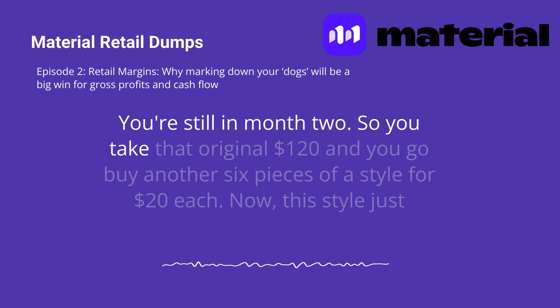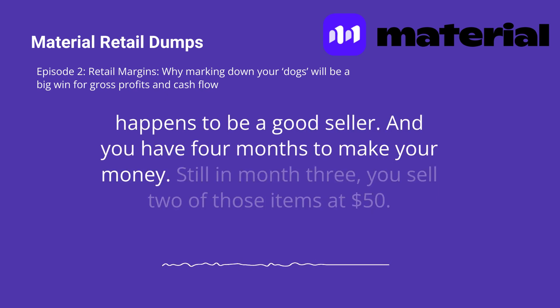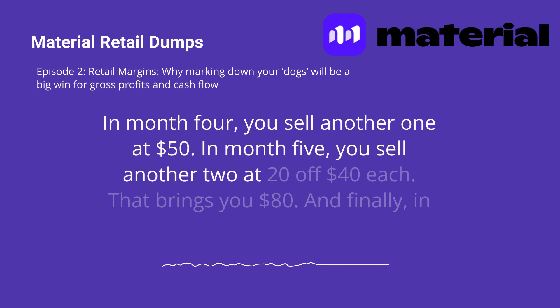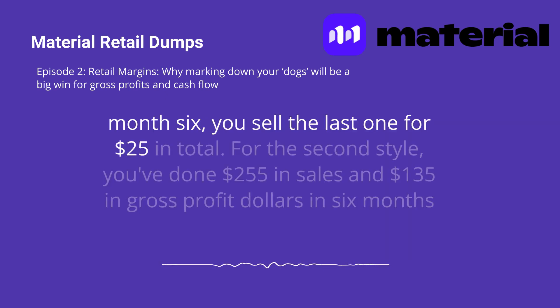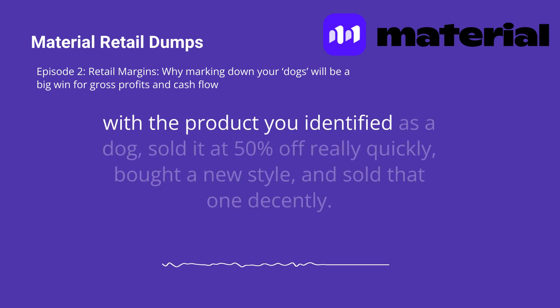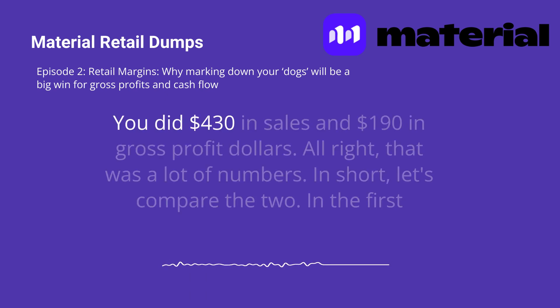Now you're still in month two. So you take that original $120 and go buy another six pieces of a style for $20 each. This style just happens to be a good seller, and you have four months to make your money. In month three, you sell two of those items at $50. In month four, you sell another one at $50. In month five, you sell another two at $20 off — $40 each, bringing you $80. And finally, in month six, you sell the last one for $25. In total, for the second style, you've done $255 in sales and $135 in gross profit dollars. In six months, with the product you identified as a dog, you sold it at 50% off quickly, bought a new style, and sold that one decently — you did $430 in sales and $190 in gross profit dollars.